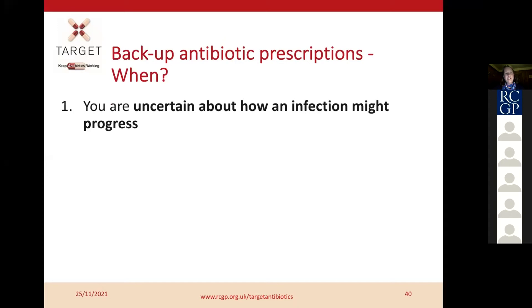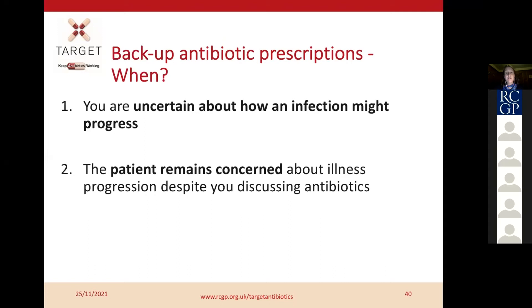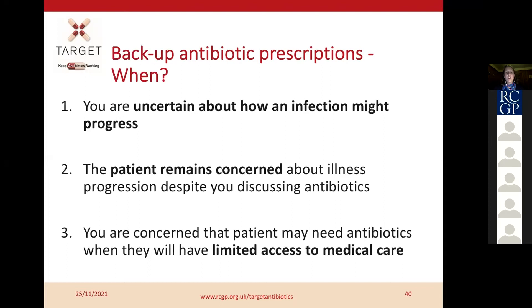When will we consider backup prescribing? If you're uncertain about how an infection might progress; if the patient remains concerned about illness progression despite discussing the problems with antibiotics; and if you're concerned the patient may need antibiotics but will have limited access to medical care for whatever reason.